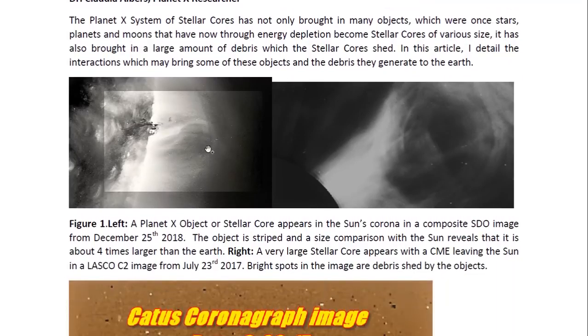Here we see one of these stellar cores in the Sun's corona. This is a composite SDO image from December 25th, 2018. As you can see, there's clearly a striped object in the Sun's corona moving, and it seems to be drawing material from the Sun's corona behind it — clearly a spherical object. You can see that the stripes are curved following the contours of the spherical surface. The object is striped, and the size comparison with the Sun reveals that it is about four times larger than the Earth.